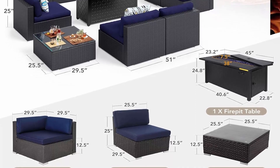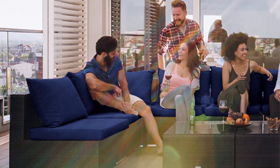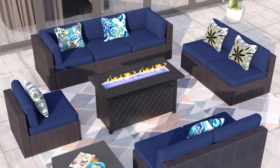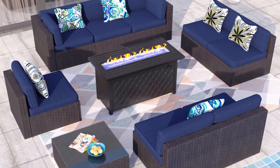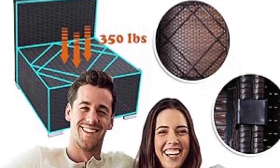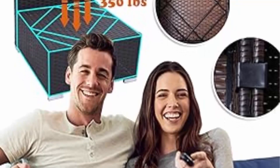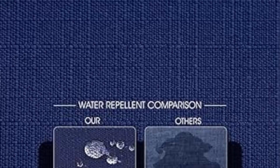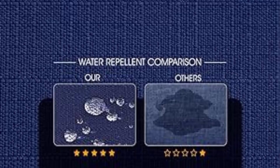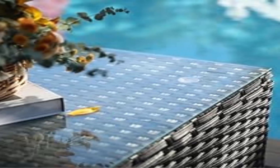45-inch fire pit table: large propane fire pit table with durable metal material; the fire bowl and burner are made of superior stainless steel. 50,000 BTU heat output using propane fuel for stable, blue burning without ash or smoke. Rearrange as you like — modular design allows flexibility with numerous arrangement options; you can combine the patio sofa in different ways. Wicker sectional is lightweight and easy to move.